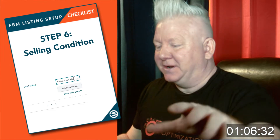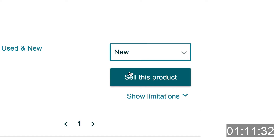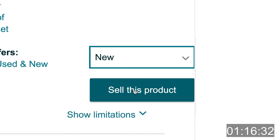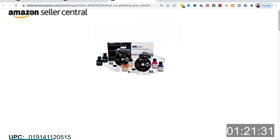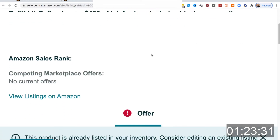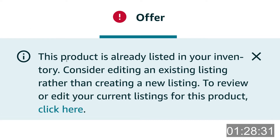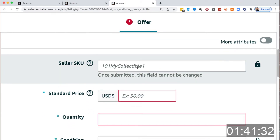Step six, selling condition: we're going to click on the selling condition — in this case, New, because it's a new product that we are selling. Then step seven, click Sell This Product. This should take you to an edit page showing you the product and the offer you're making. Note: a notice may pop up stating that this product already exists in your inventory, asking you to consider editing the existing listing rather than creating a new one. Simply close this notification, because we don't want to edit an existing listing — we want to create the new FBM listing.